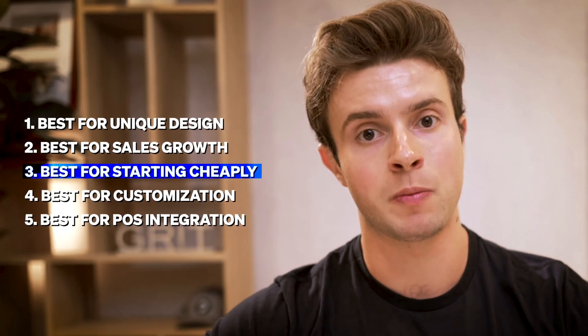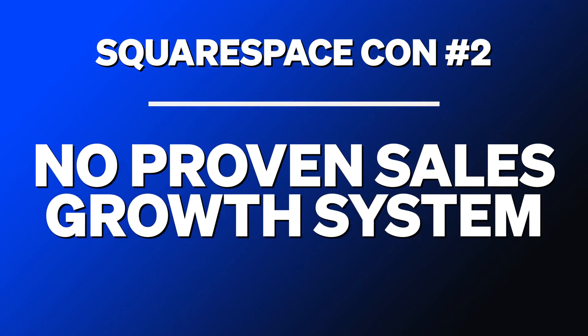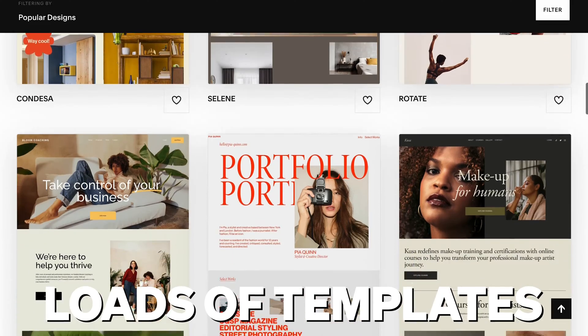Owner.com is only the best solution in the sales growth category — not the best in customization of design or the cheapest. That award goes to Squarespace, because Squarespace starts at less than $20 per month and has thousands of templates to choose from, making it the best solution for restaurants starting out on a shoestring budget. The problem is it doesn't have the beauty of BentoBox or the proven systems for sales growth of Owner. You're not getting refined design or proven sales growth, but you can be up and running for less than $20 in minutes — which is why they've got a 4.4 out of 5 stars on G2.